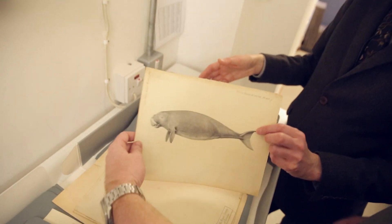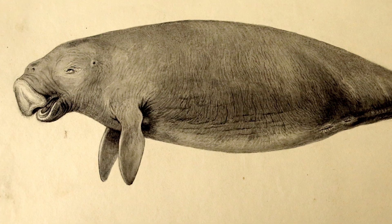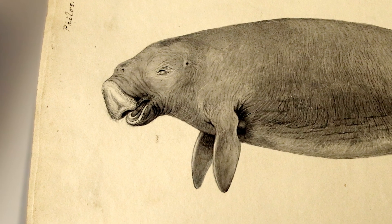That's a handsome, handsome sea cow. What do you call this, Keith? I think it's a dugong or a manatee. I prefer sea cow.